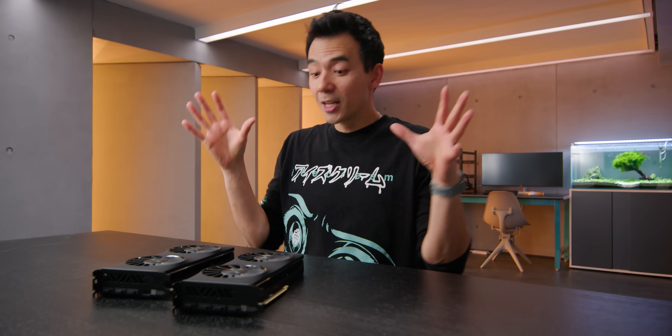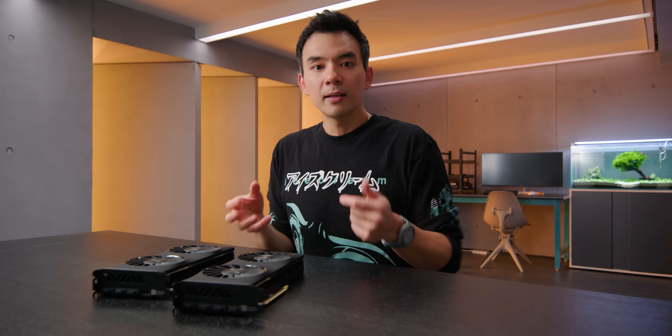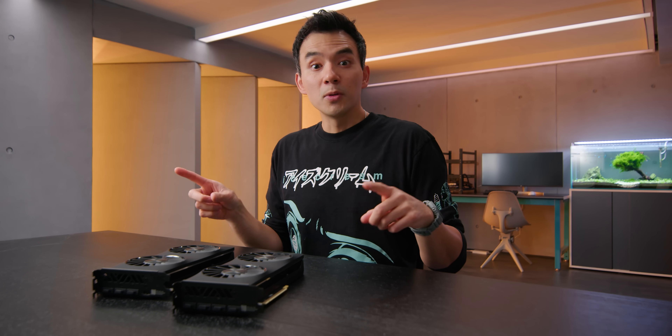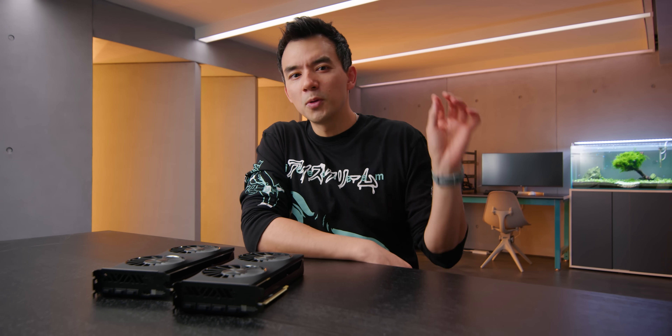I want to make one thing very clear to start. In the grand scheme of YouTube, I would not consider myself a graphics card reviewer. I like GPUs, I get them in, I play a lot of competitive games, I edit videos, I do occasional CAD stuff for work. I enjoy GPUs. When new ones come out, I get excited, but I don't consider myself a GPU reviewer.